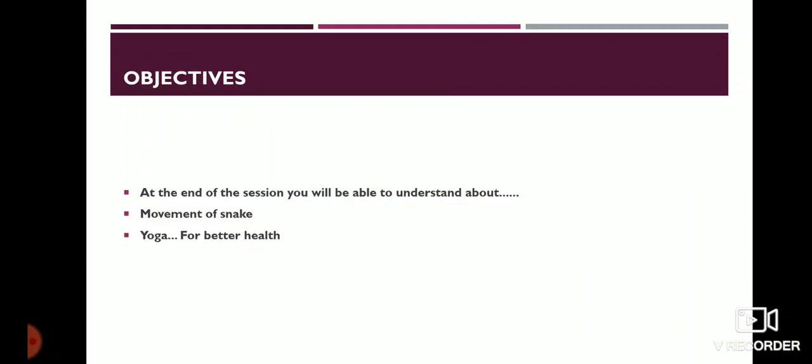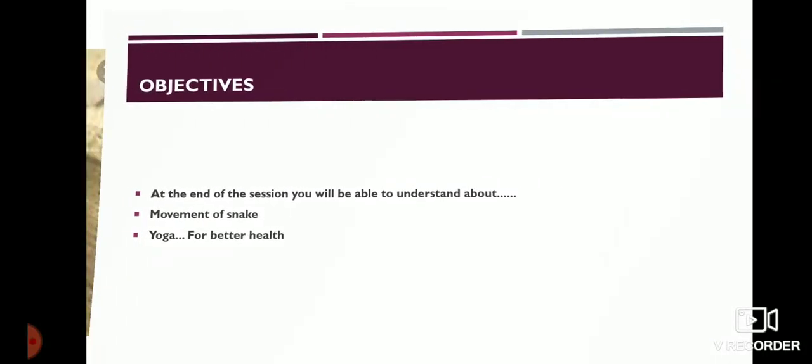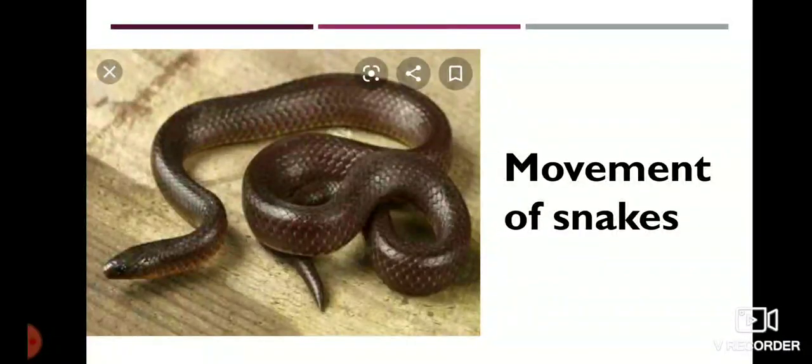Dear children, in our last class we studied about gait of some animals like cockroach, earthworm, snail, fish, birds, etc. Today we are going to study about movement of snakes.